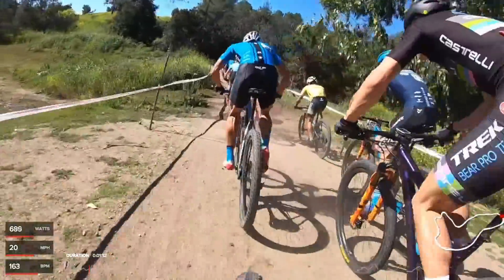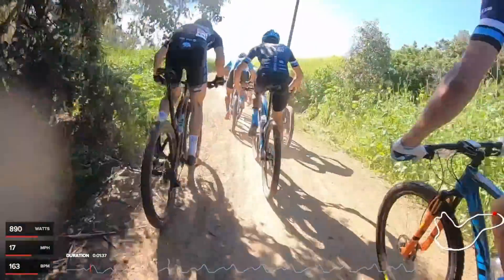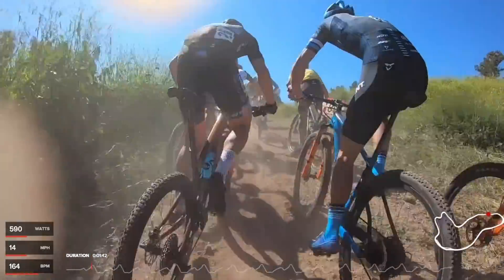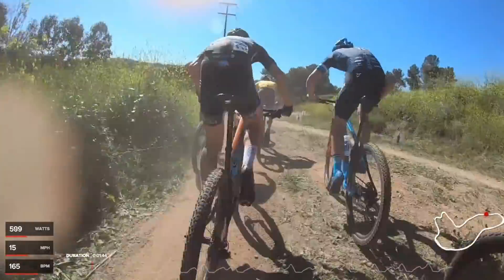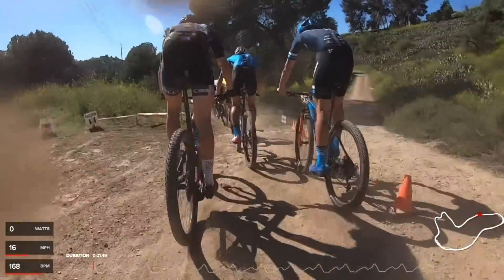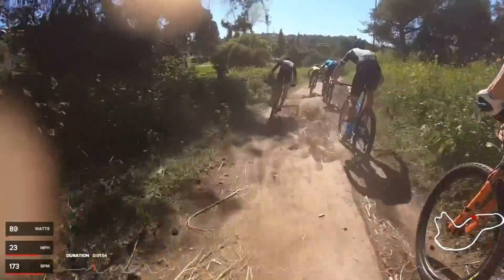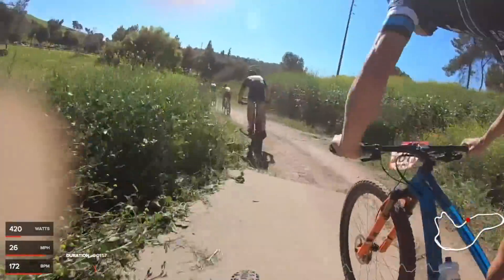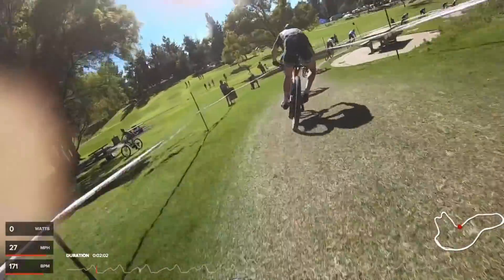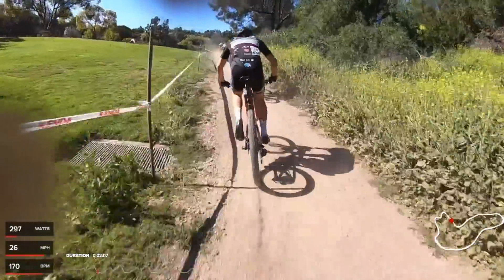Call-up position is super important in something this short and intense, especially on a course like this where it funnels on a climb. Call-up is normally based on cross-country results the day before. My call-up wasn't great — I was about 20th. With only six-wide rows instead of eight, that put me in about fourth row, pretty far back in an international UCI field with Pan-American champions and legit fast people.